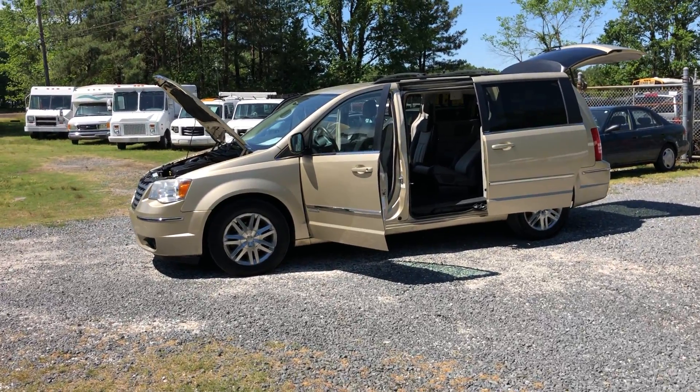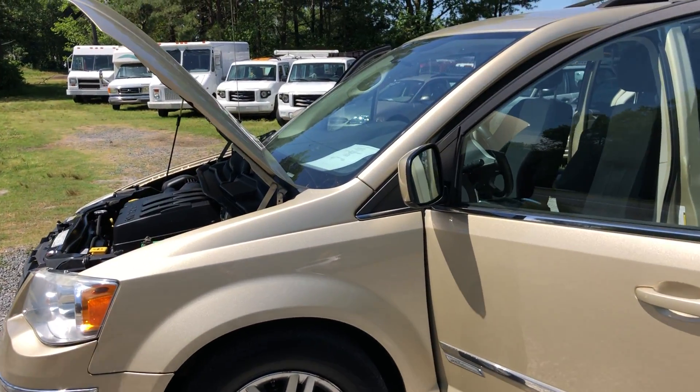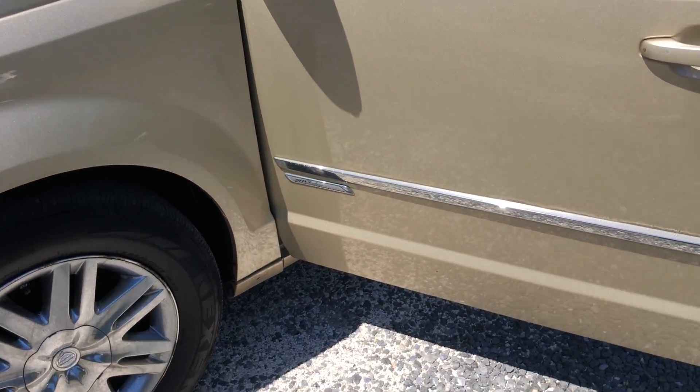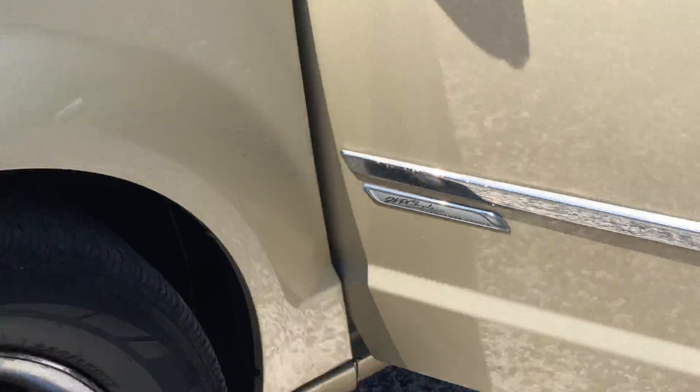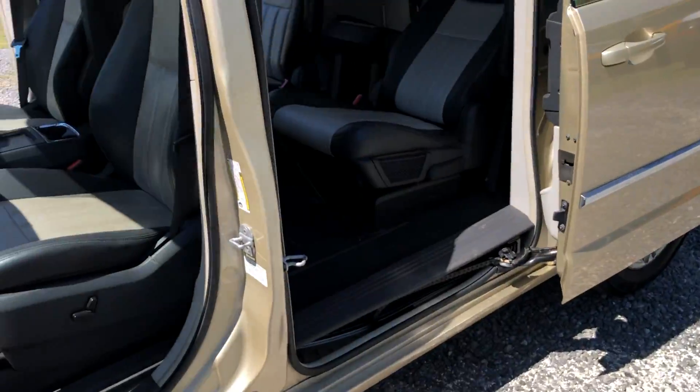You are looking at a 2010 Chrysler Town & Country. This one is the Touring Edition — the Chrysler Signature Series, which means it has all the bells and whistles. It also has a 4.0 liter V6, which is a good motor.